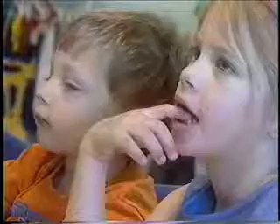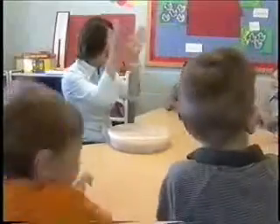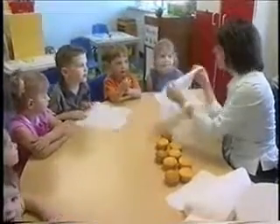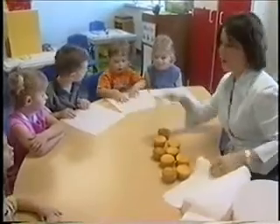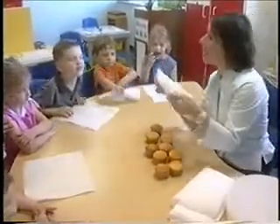We just take everyday situations and we make language around those that parents may not think about because they're not used to having a hearing impaired child. "I want a napkin." It teaches social skills, great peer interaction, and it gives the hearing impaired children a consistent model.